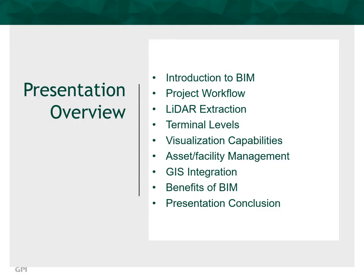The topics of this presentation include an introduction to BIM, a general project workflow, LiDAR extraction methodology, airport terminal levels that were scanned, visualization capabilities, asset facility management, GIS integration, benefits of BIM, and a presentation conclusion. We will explore these topics to provide a better understanding of how BIM is deployed and the significant benefits of a BIM program.